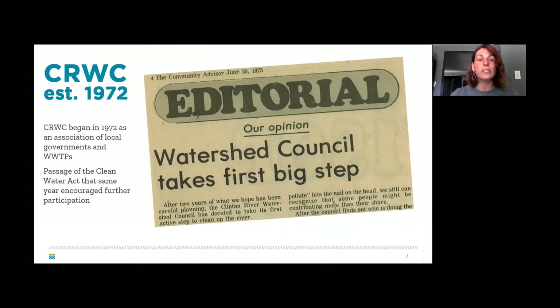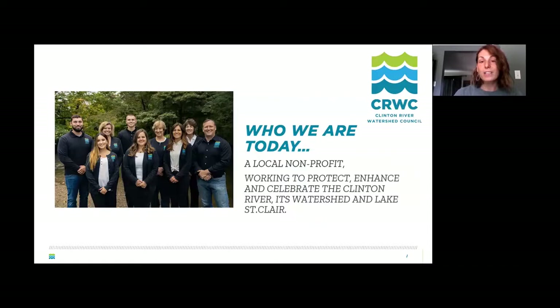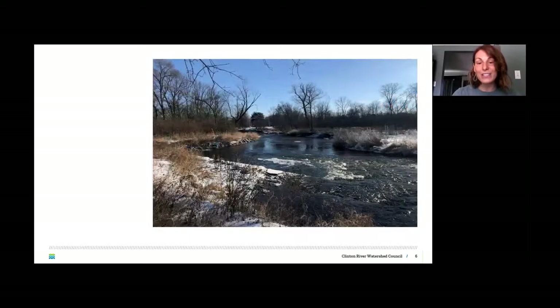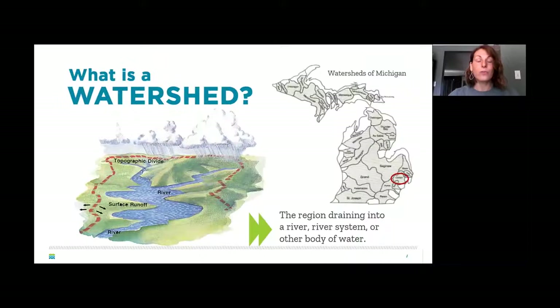The Clinton River Watershed Council was established in 1972. It started as a grassroots operation — people were concerned that things weren't being regulated properly. The Clinton River was in really bad shape, used kind of like a dumping ground. You wouldn't want to fish or swim in it. Then the Clean Water Act passed, the Clinton River Watershed Council formed, and things started to move in the right direction.